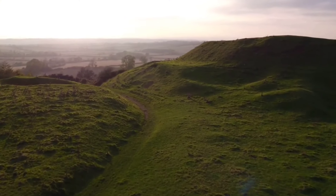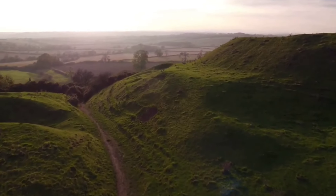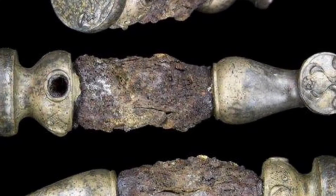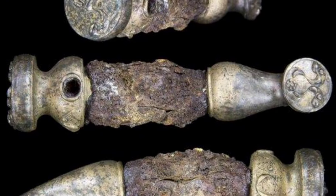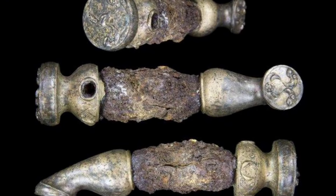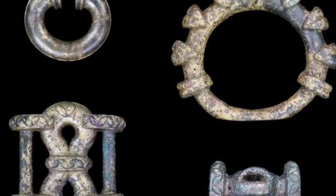Archaeologists from the University of Leicester really hit the jackpot at Borough Hill, an ancient Iron Age fort near Melton Mowbray. They dug up an Iron Age chariot adorned with stunning bronze fittings, dating back to the 2nd or 3rd century BC. Its elaborate Celtic designs hint that it once belonged to someone very high up, perhaps a noble or a warrior.